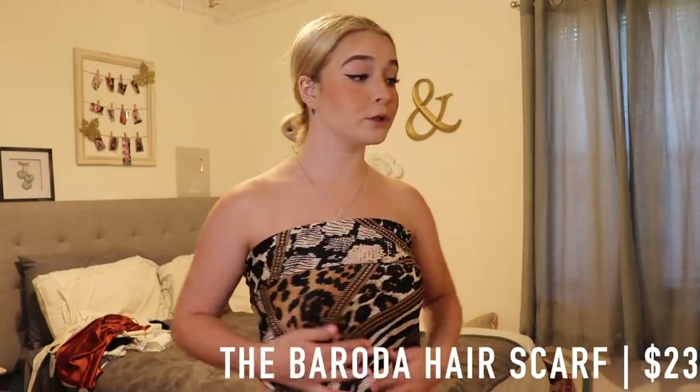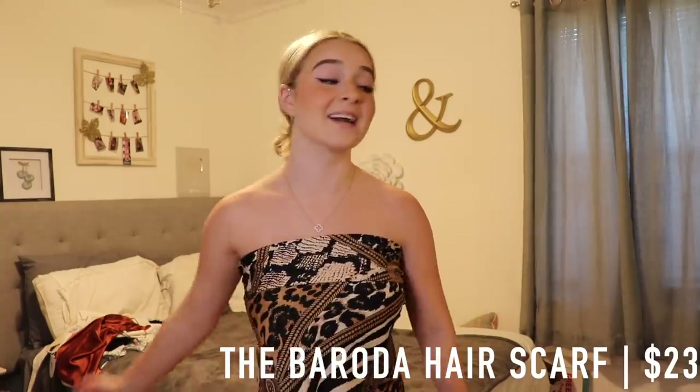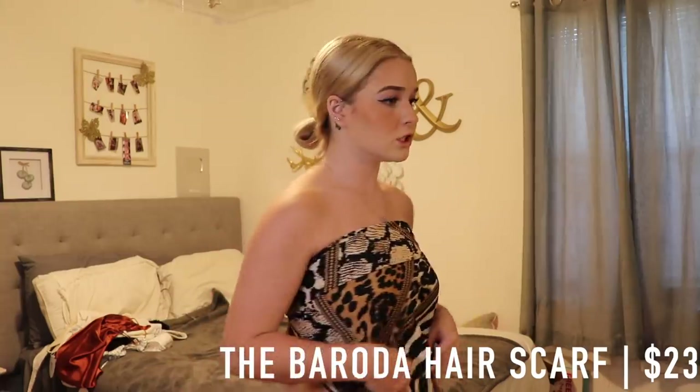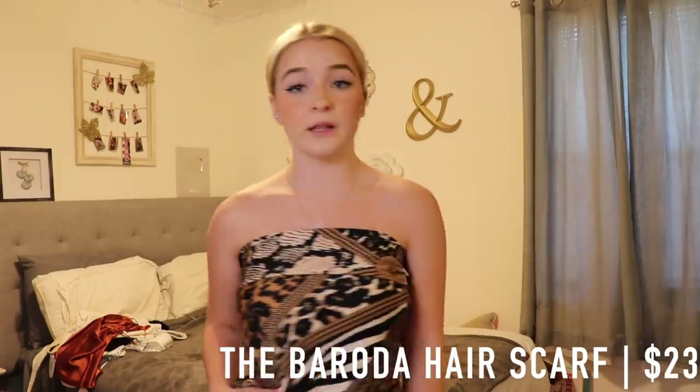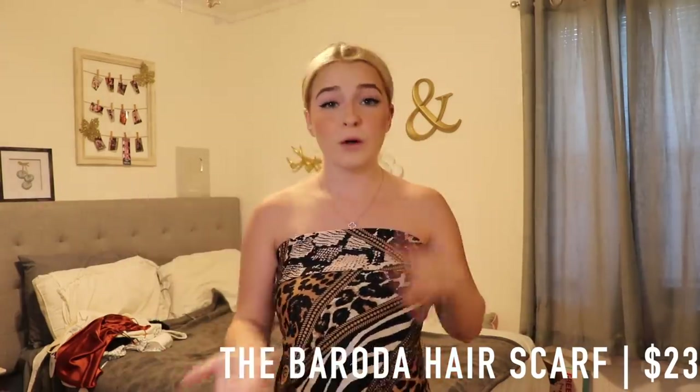So I went ahead and put this on as a top and it is still super long on me — it goes all the way down to my lower area. It's super big, which is why it would be perfect as a crop top or just a top in general. You could wear it like this or put it in your hair as a hair scarf.